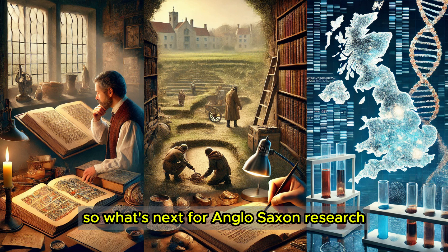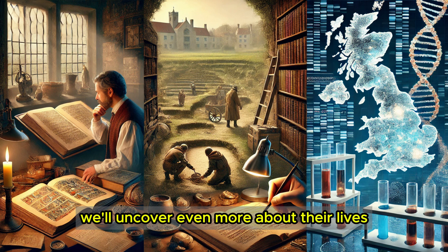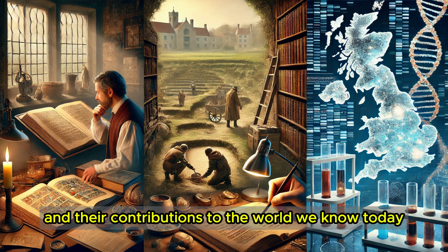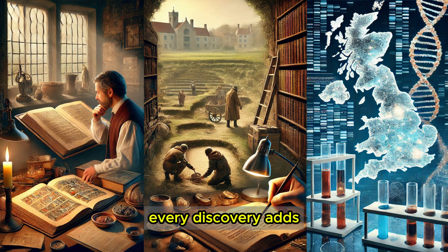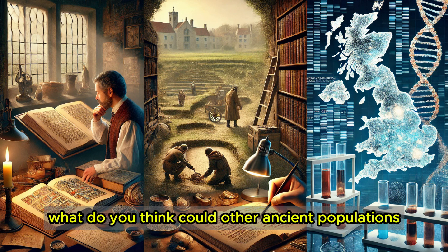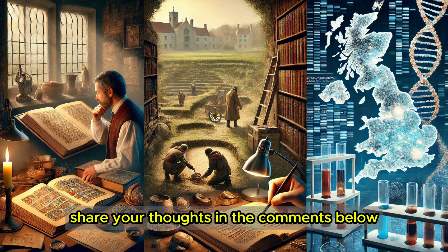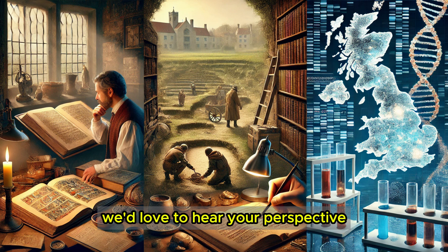What's next for Anglo-Saxon research? As DNA technology evolves, we'll uncover even more about their lives, their journeys, and their contributions to the world we know today. Every discovery adds another piece to this incredible puzzle. Could other ancient populations hold similar genetic secrets waiting to be uncovered? Share your thoughts in the comments below — we'd love to hear your perspective.